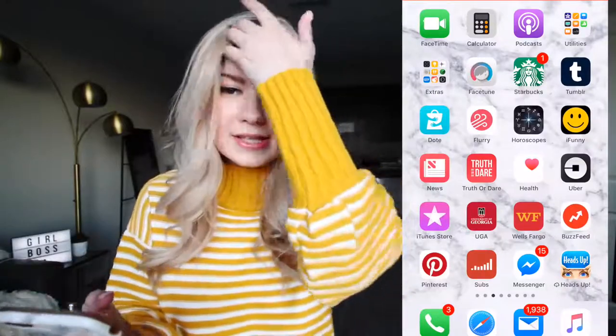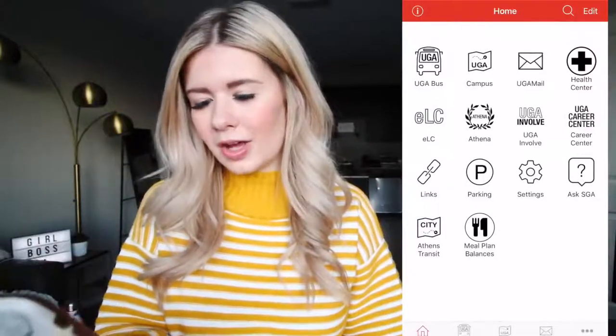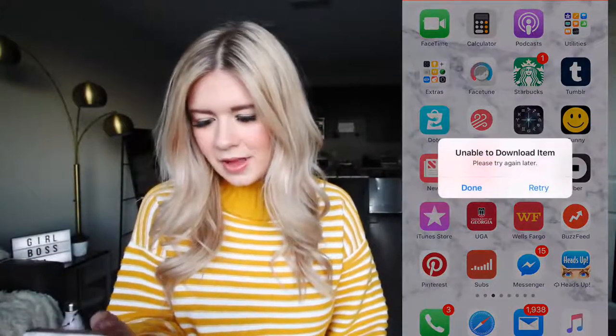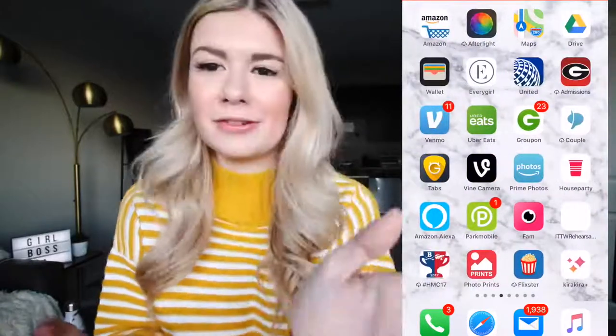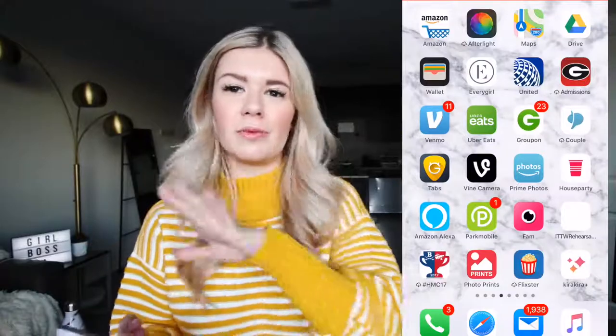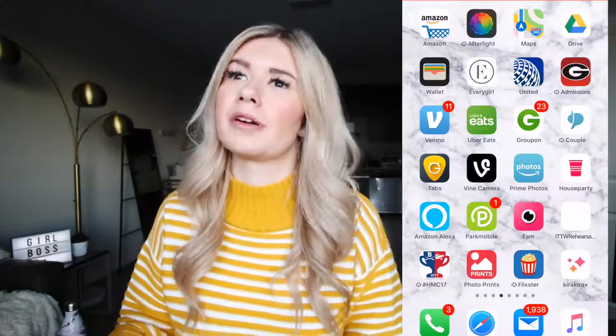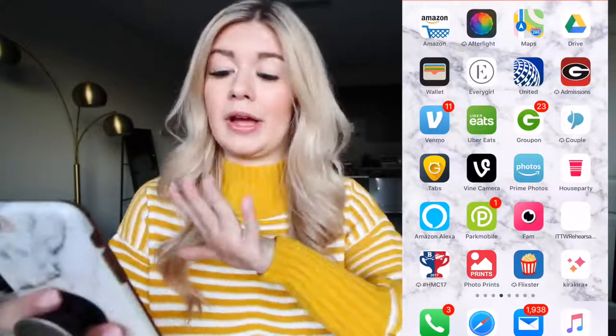I have a truth or dare app — it's really whatever. Uber, BuzzFeed, Wells Fargo, UGA app — basically where I can see the bus schedule and all that stuff because I actually use the bus now. I have my subscriber count saved to my home screen — your girl is so close to 400,000, it's so crazy. Pinterest, Facebook Messenger, Heads Up — it's like one of the best games ever. Venmo is great — it's like when you can pay your friends. Especially in college, your friend will get your meal and you say, I'll Venmo you. One time I Venmo'd my friend to go fill up my water bottle because I didn't want to get out of bed. People do that.